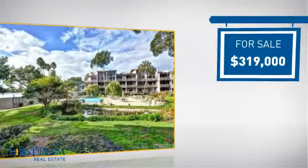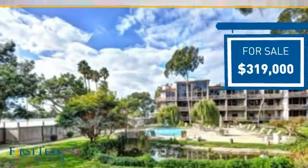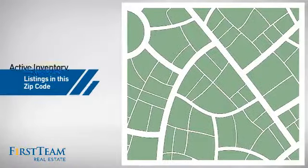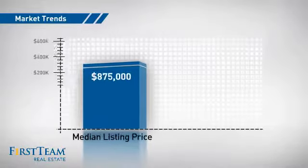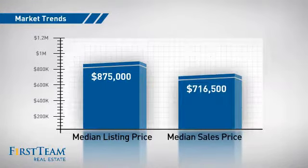Currently listed at just under $325,000, it's been on the market since November. Wondering how it stacks up against the competition? There are now just under 110 homes on the market within this zip code, with a median list price of just under $900,000 and a median sale price of just over $700,000.